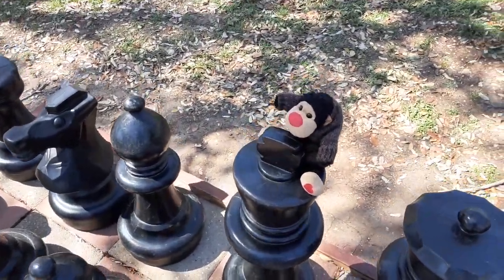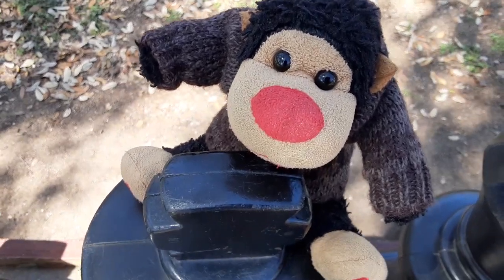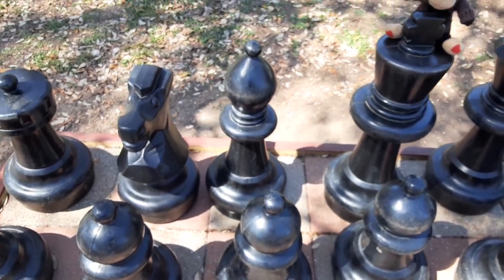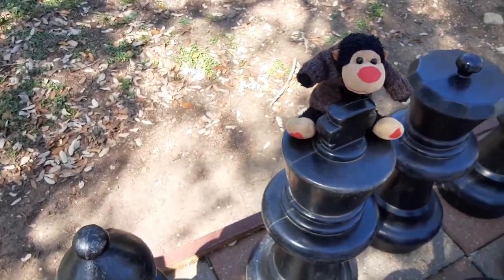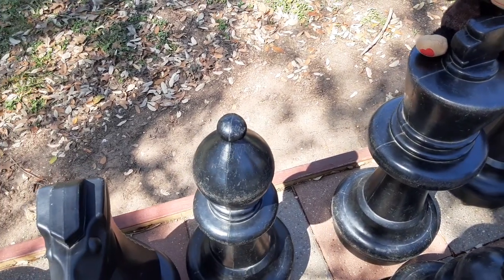And then we got a celebrity cameo again — the one, the only, Bubbles, making his rounds. Looks like he is the king. Cool!